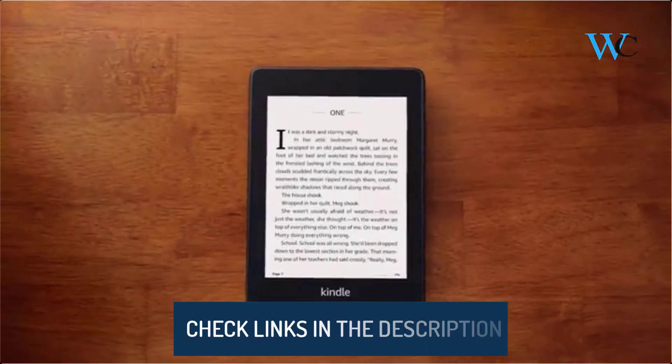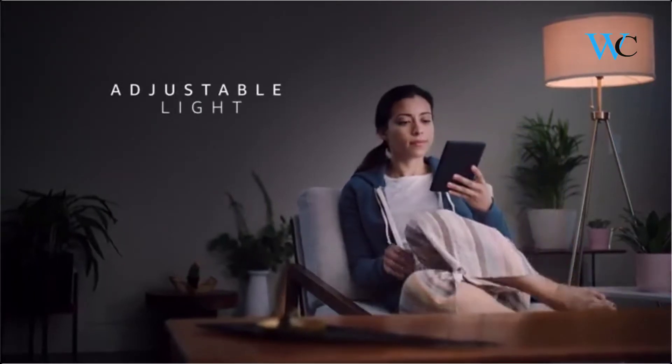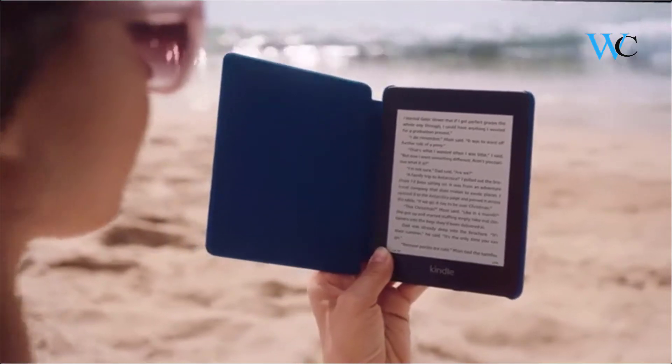A single battery charge lasts weeks, not hours. The built-in adjustable light lets you read indoors and outdoors, day and night. It is the thinnest and lightest Kindle Paperwhite yet, with a flush front design.